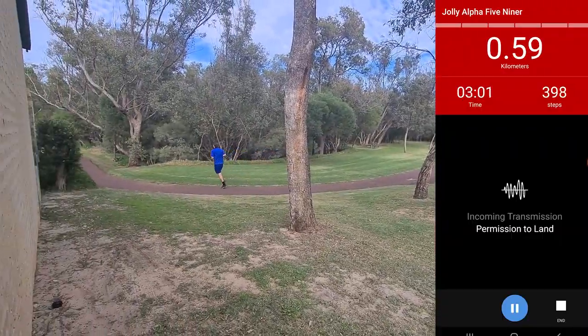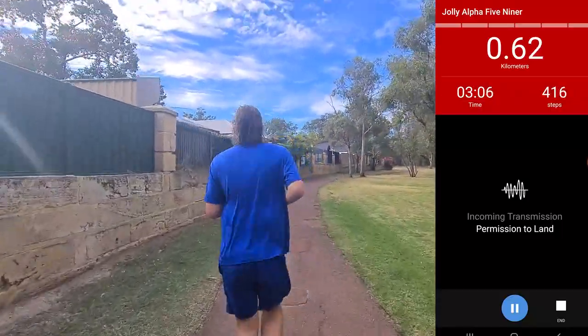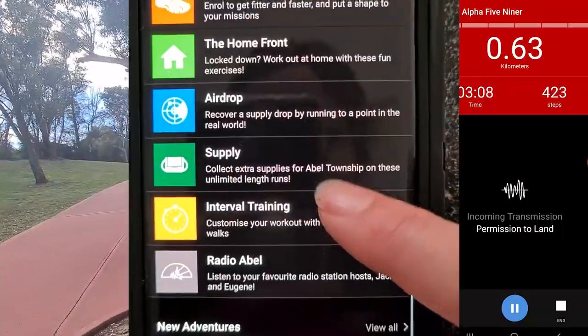As you run, you'll hear scenes from the story. After each scene, you'll hear music from your playlist. You'll also collect supplies automatically.